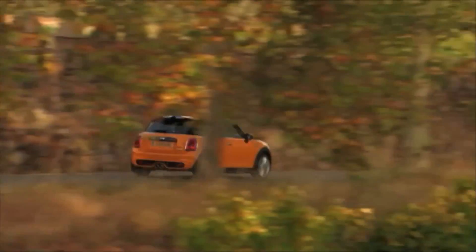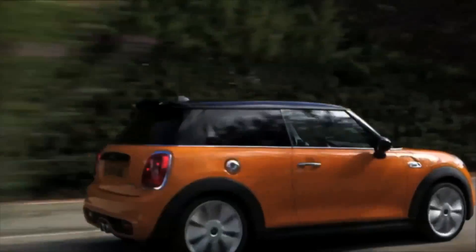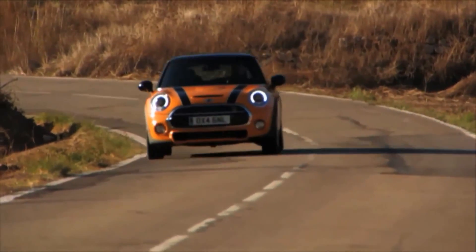Built for individuals, the new generation Mini still boasts its unmistakable design and still provides motorists with pure driving pleasure.